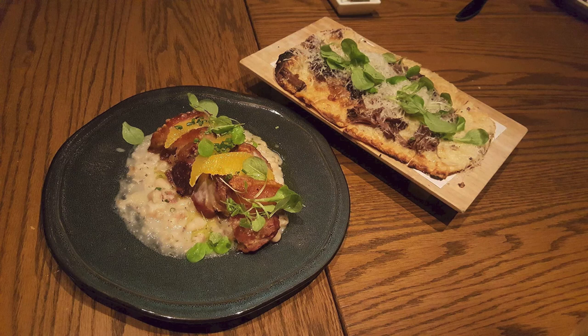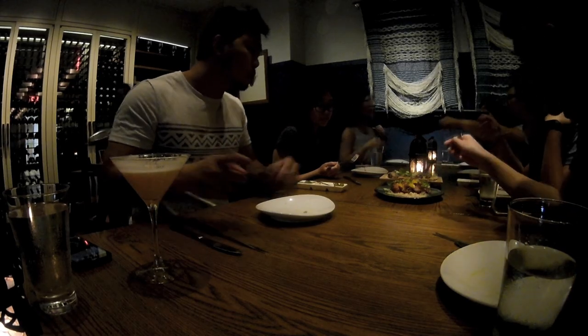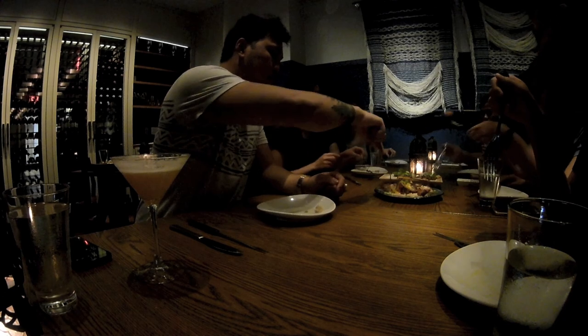We received the pernil asado a bit early in the meal plan, but we weren't complaining. My personal favorite dish of the night — roasted pork with white beans, arugula, and orange. The flavor of the pork was rich and succulent, enhanced by the crispy crackling skin. The white beans added some body, and the orange provided some acidity that cut through the richness.